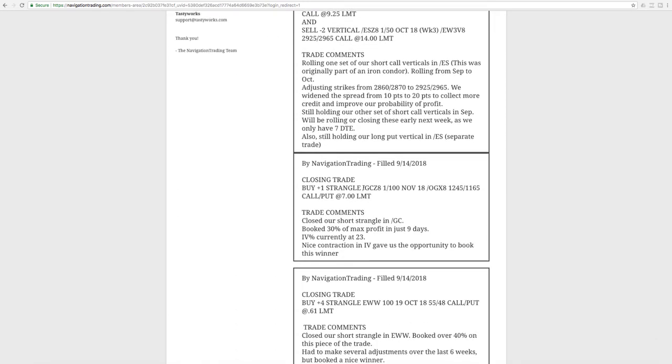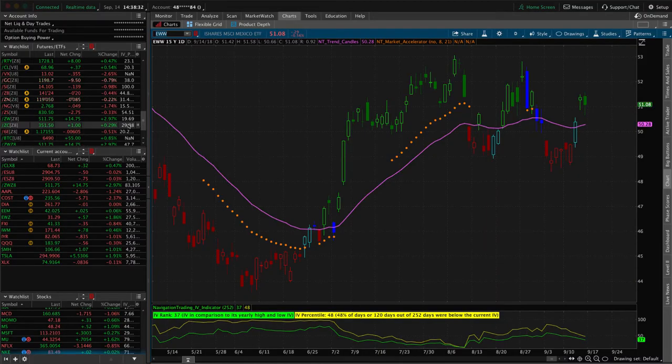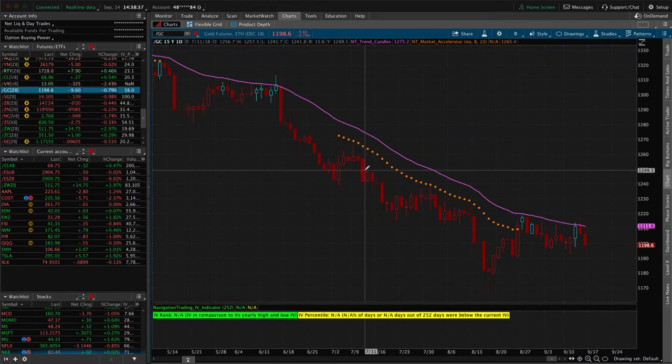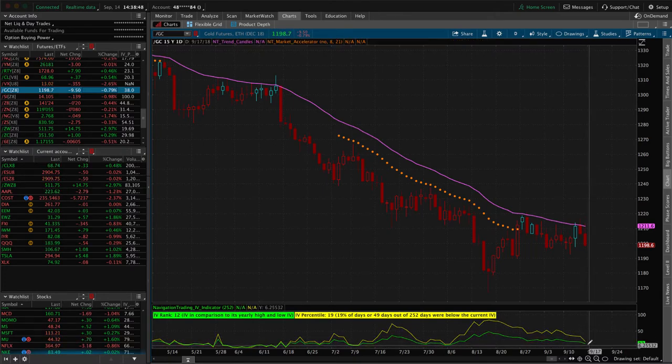Next trade was gold — a short strangle. We had this trade on for just nine days, had a nice contraction in IV, and booked 30% of max profit — sold it for 10, took it off for seven. Looking at the gold chart, implied volatility did contract nicely. We're completely out, but if it pops its head back up, we'll absolutely look to reenter because gold is typically a very good trading vehicle. IV percentiles are down to 19, IV rank down to 12, so it would need a pretty decent move higher before we reenter.